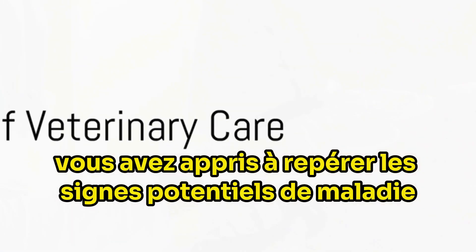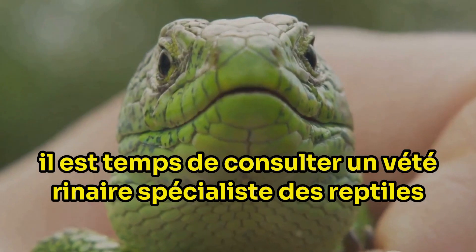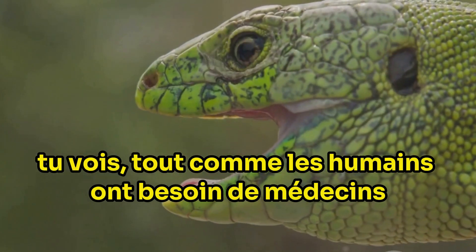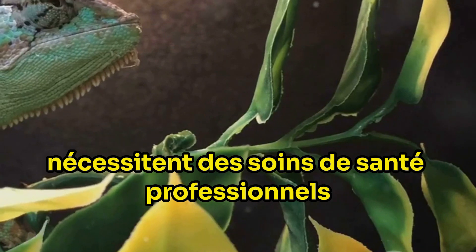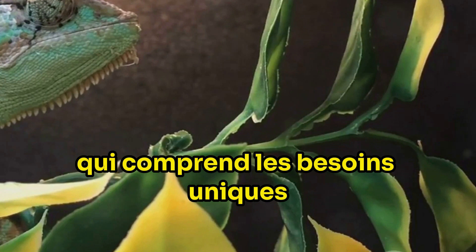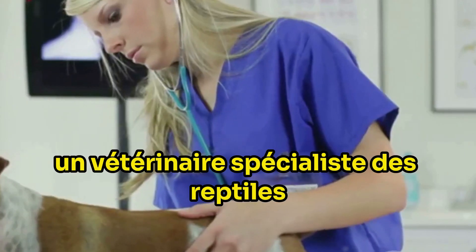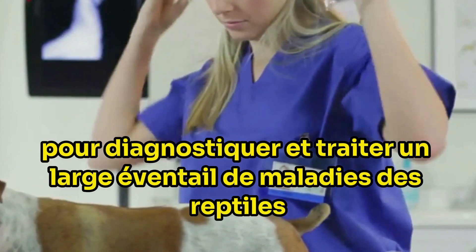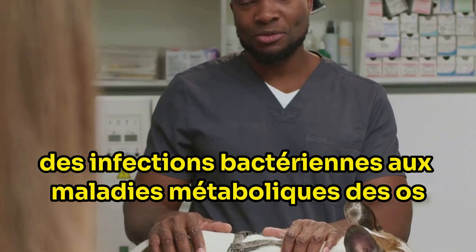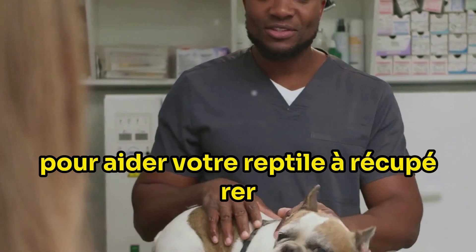So you've learned how to spot potential signs of illness — now it's time to consult a specialist reptile veterinarian. Just as humans require doctors, reptiles too require professional health care, best provided by a specialist who understands their unique needs. A specialist reptile veterinarian has the knowledge and expertise to diagnose and treat a wide range of reptile diseases, from bacterial infections to metabolic bone disease.